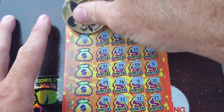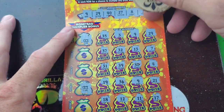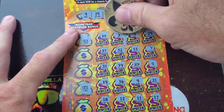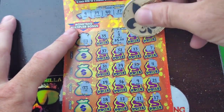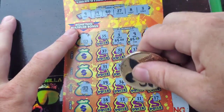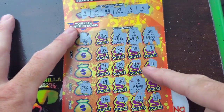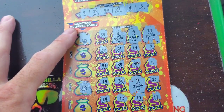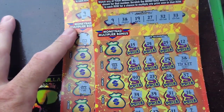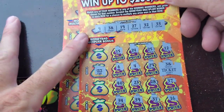Let's see what those multipliers are. We got 1x there and 1x there. All right, let's see what we got. And we got 5, 10, 15, and 20. All right, so we got $20 on this ticket. And we got $10 on this one, so that's $30 altogether. We had a $20 session — nice little profit today!